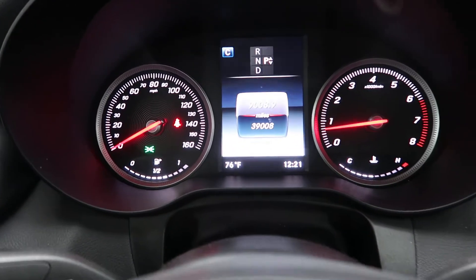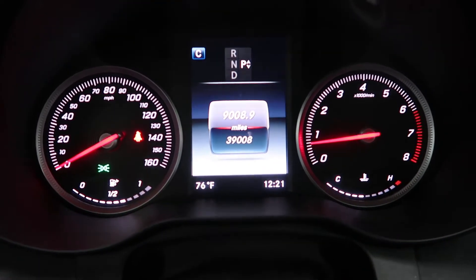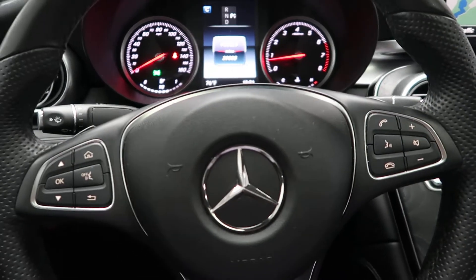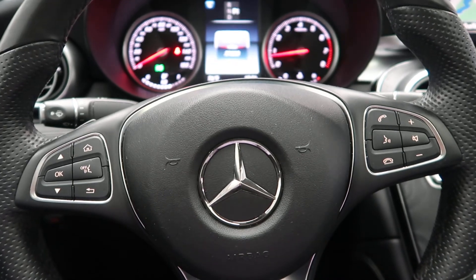This GLC has 39,008 miles. Carfax and service records are available online. If you'd like to view more photos of this GLC Coupe, visit us at FeldmanImports.com.